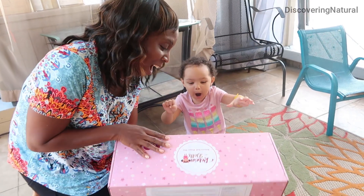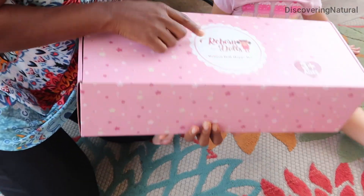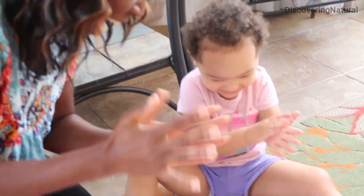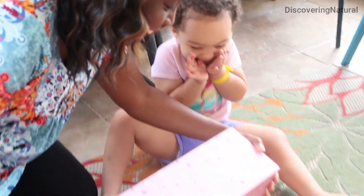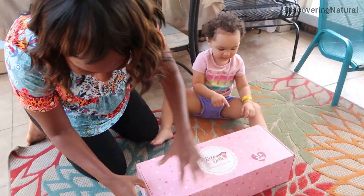Today we're so excited — our baby doll just came. This is a reborn baby doll from Jay-Z and we're so excited to open it up. It comes really secured and packaged really well.